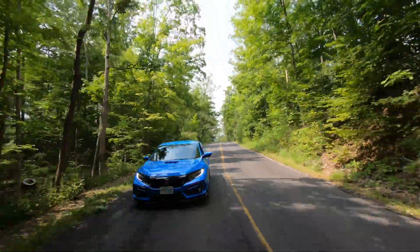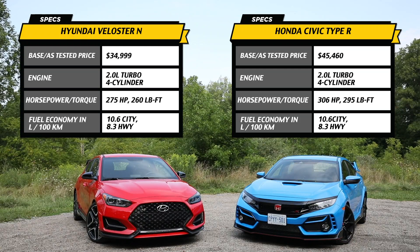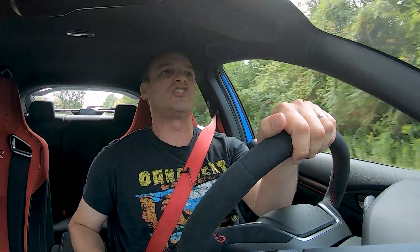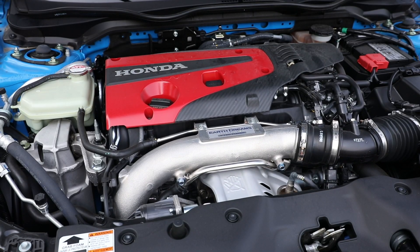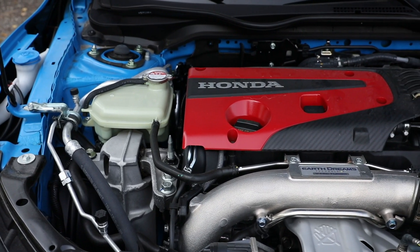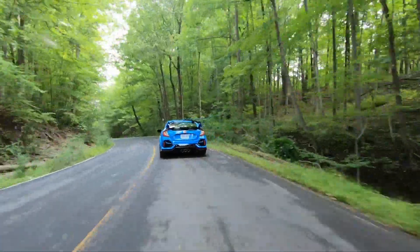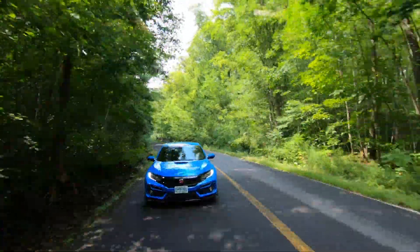Here we are in the Honda Civic Type R, the blue pill, as we like to call it, but it's no pill. It's got quite a bit of power. This one has 306 horsepower, and it makes its peak power all the way up at 6,500 RPM, and keeps going past 7,000 RPM if you really push it. It's a two-liter turbo four with direct injection and VTEC variable timing, so it's got a little bit of extra punch at high revs — that nice classic Honda touch. It's got 295 pound-feet of torque from 2,500 to 4,500 RPM. The answer in this car is to drive it like crazy. Drive it like you stole it.